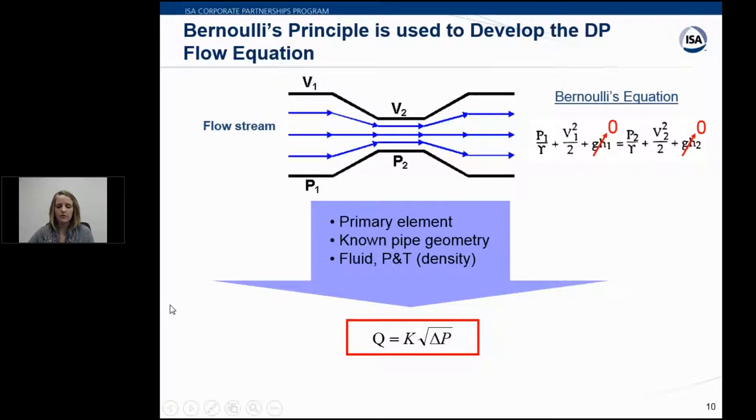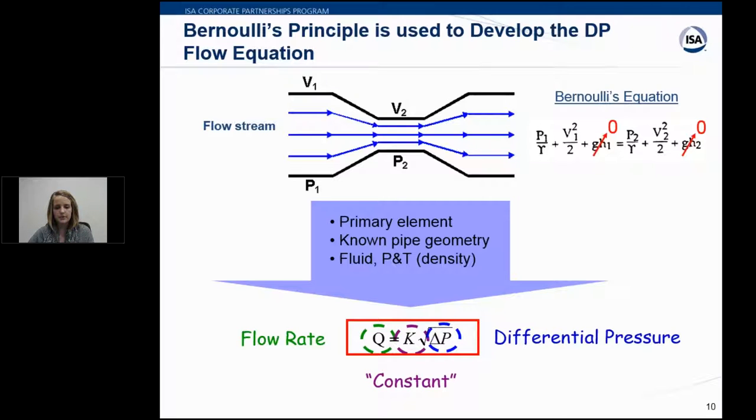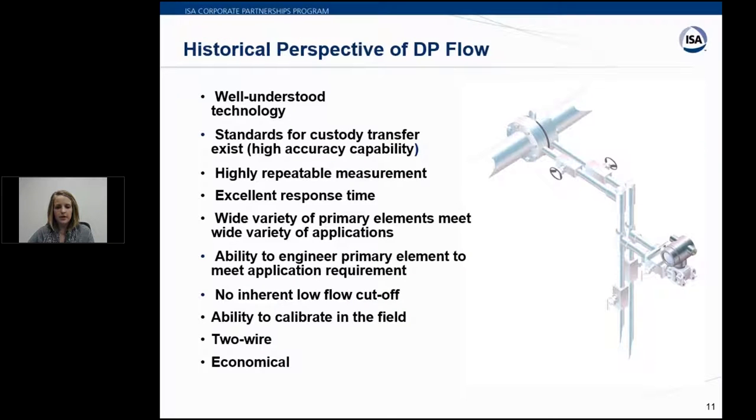Starting with a basic overview of DP flow: the equation comes from Bernoulli — when an obstruction like an orifice plate is placed in a pipe, it causes a pressure differential. By measuring these pressures with known pipe restrictions and geometries, we can calculate fluid flow rates. In its simplest form, flow rate equals the square root of differential pressure times a K constant. Traditional DP flow uses impulse piping and a DP transmitter — a well-understood, globally recognized, highly repeatable, and economical technology.